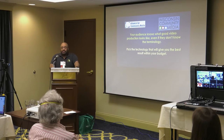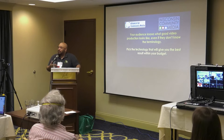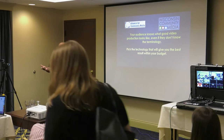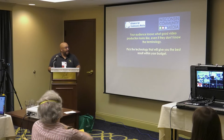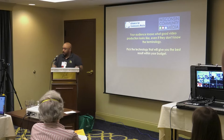Your audience knows what good video production looks like, even if they don't know the terminology. They've watched TV — they know what a good shot is, what a bad shot is, what good audio is, what bad audio is, what good editing is. So it's important that you pick the technology that will give you the best result within the budget you have to work with.